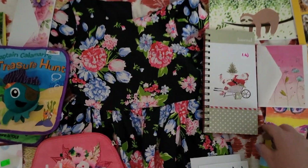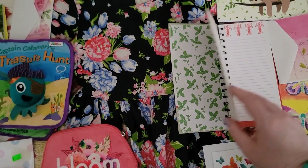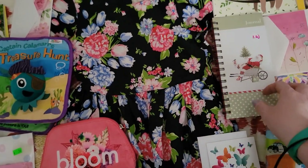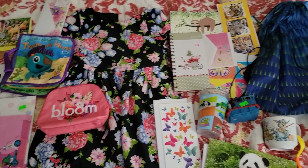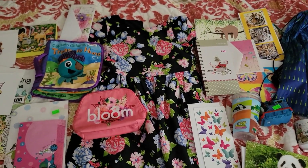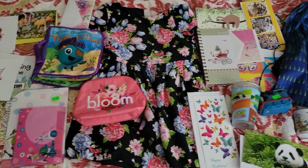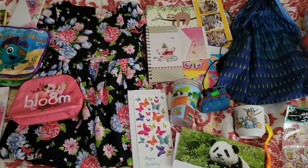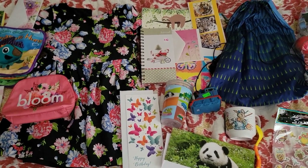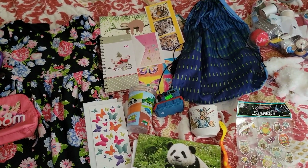And then last at the same store, I did get this little Christmas journal. I'm going to put it in one of my Christmas shoe boxes. And that is it! I know this is a little bit different video, but I hope that you enjoyed looking and seeing what we got at thrift stores on our beach vacation. Hope you're all doing well — until next time, stay safe and God bless.